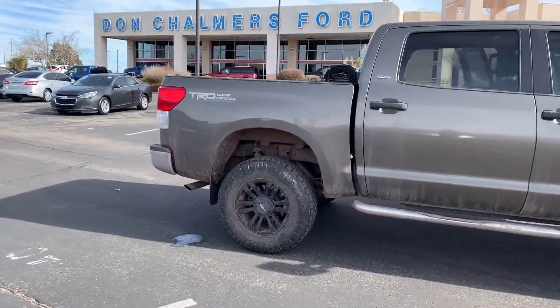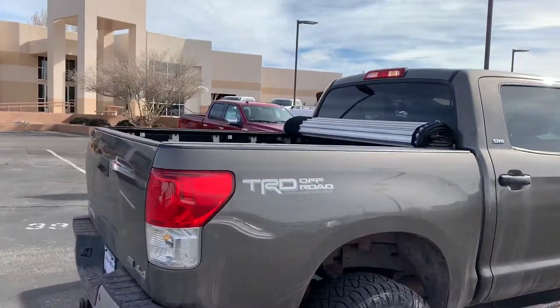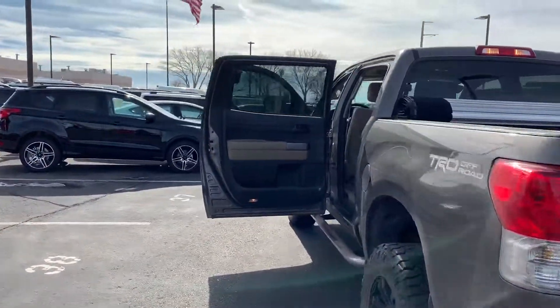It does have a slight lift, some aftermarket rims and tires, and has a bed cover as well. This is going to be a four-wheel drive, it's got the tow package. Now this truck is the Crew Max, so you're going to have the full four doors.